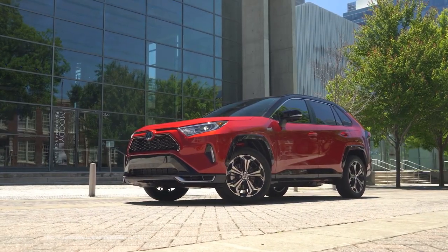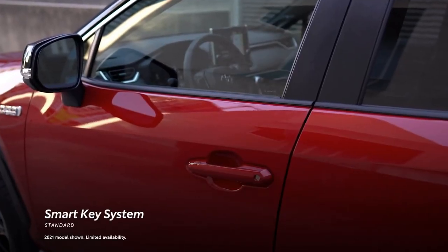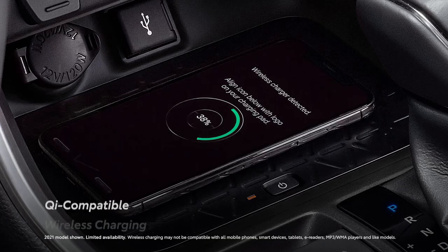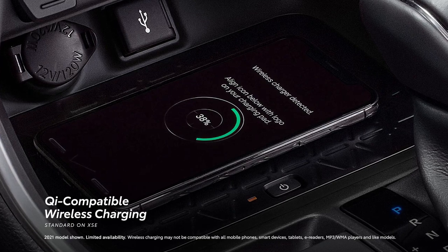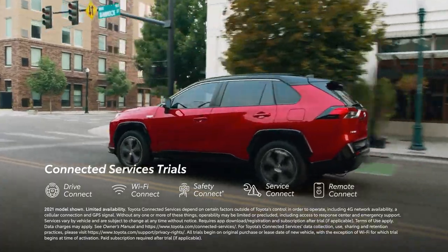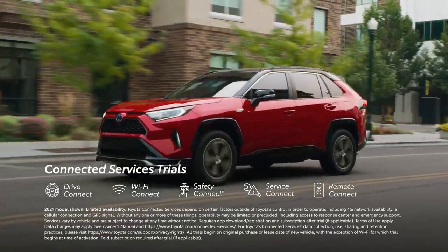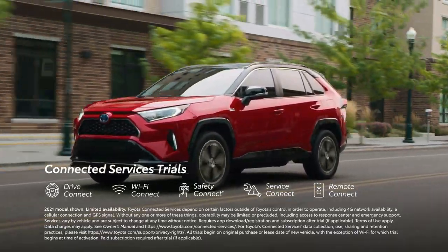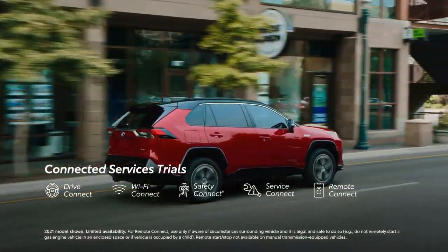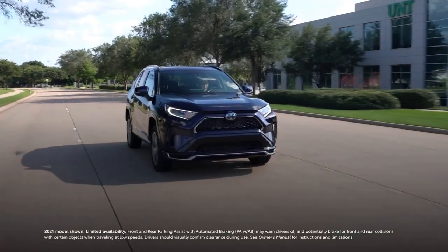A variety of high-tech conveniences can be found within both RAV4 Prime grades, including a standard smart key system, 5 USB ports, an available 10-inch head-up display, and standard Qi wireless smartphone charging on XSE. RAV4 Prime is also designed to work seamlessly with Toyota's connected services, including trials on select grades to the all-new Drive Connect, the enhanced Wi-Fi Connect, Safety Connect, Service Connect, and Remote Connect, which has a built-in charging station locator, charge management features, and remote climate settings.